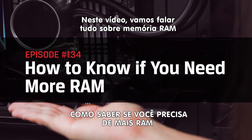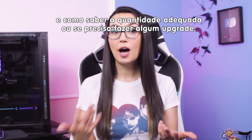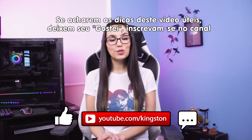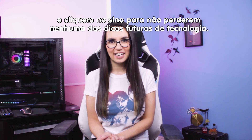This video is going to be all about RAM and how to know whether or not you need more of it or need to upgrade what you currently have. If you find the tips in today's video useful, please go ahead and like this video, subscribe to this channel and ding that bell so that you don't miss out on any future tech tips.